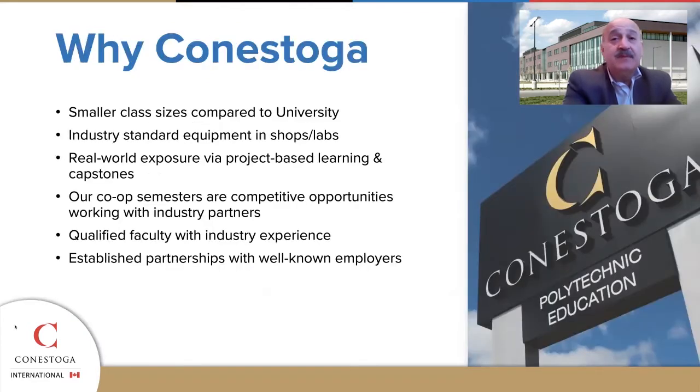Why come to Conestoga? We have relatively smaller class sizes than other colleges or universities. Many of our shops are equipped with industrial equipment that you would expect to use in industry, and we offer experiential learning opportunities such as capstone projects, placements, and competitive paid co-op opportunities and applied research.